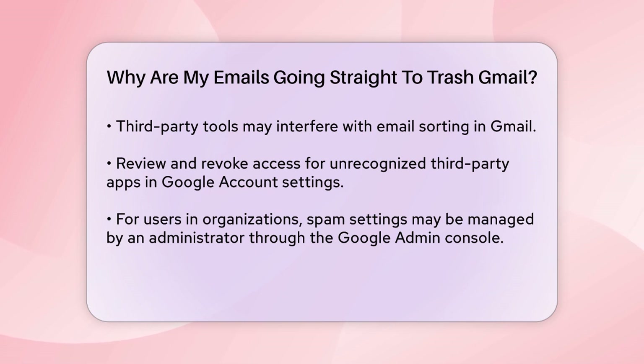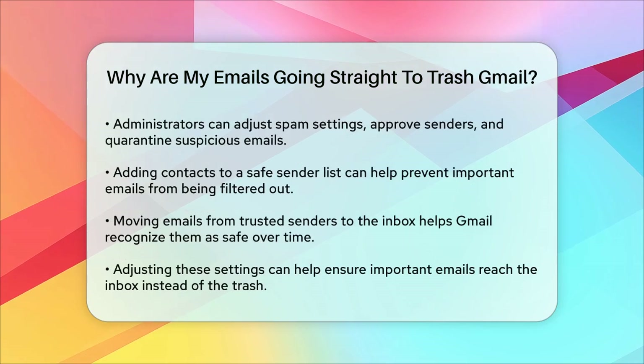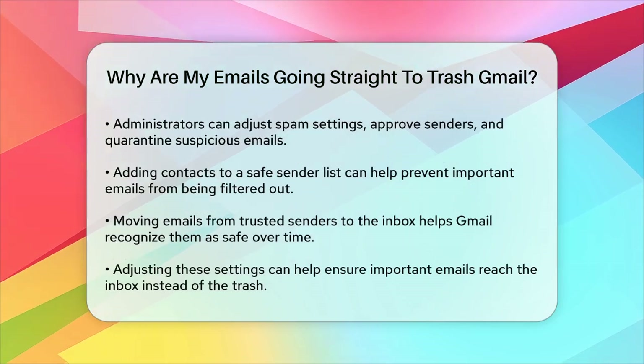Additionally, if you're using Gmail as part of a business or organization, the spam settings might be managed at an administrative level. If you're an administrator, you can adjust these settings through the Google Admin console. Here you can set up approved senders, quarantine suspicious emails, or adjust the spam filter's aggressiveness.